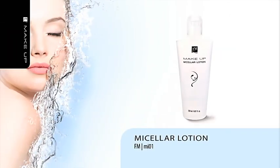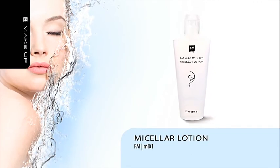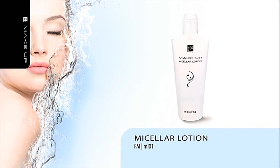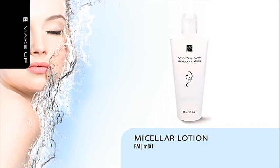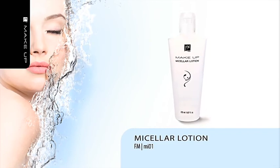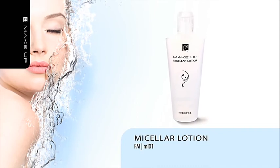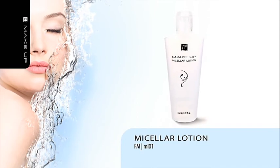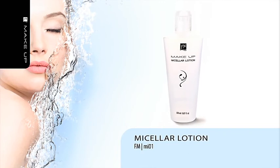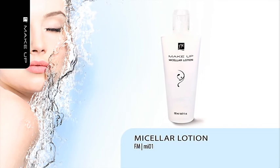Micellar Lotion combines the soothing properties of skin tonic with the moisturizing qualities of cleansing milk. Micelles dispersed in the solution help to clean your skin and remove water-resistant makeup. Micellar Lotion leaves a delicate lipid film on your skin, which protects it from drying. It is a great solution for everyday use and can be applied on all types of skin.